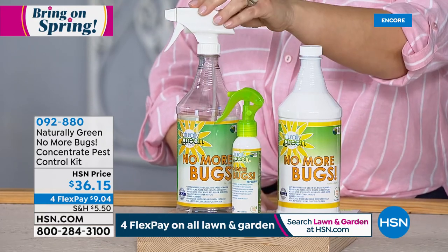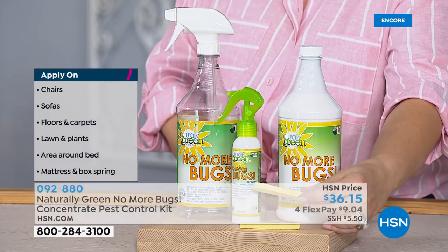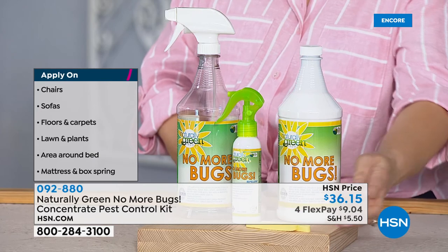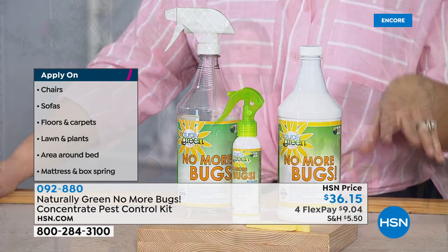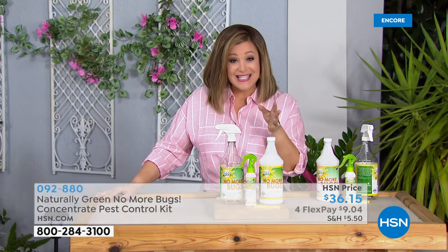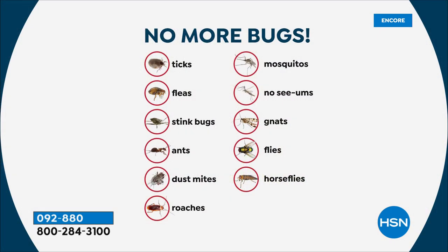Today you're getting 32 ounces of concentrate, your empty mixing bottle to mix concentrate with water and spray away, a travel size, and two compressed sponges. This is a 100 percent USDA bio-preferred bio-based product — safe for you, your home, your family, your pets, and your garden, with none of the nasty chemicals. It repels ticks, fleas — yes, you can use it on your dog — stink bugs, ants, dust mites, roaches, horse flies, flies, gnats, no-see-ums, mosquitoes. It works for all of them.